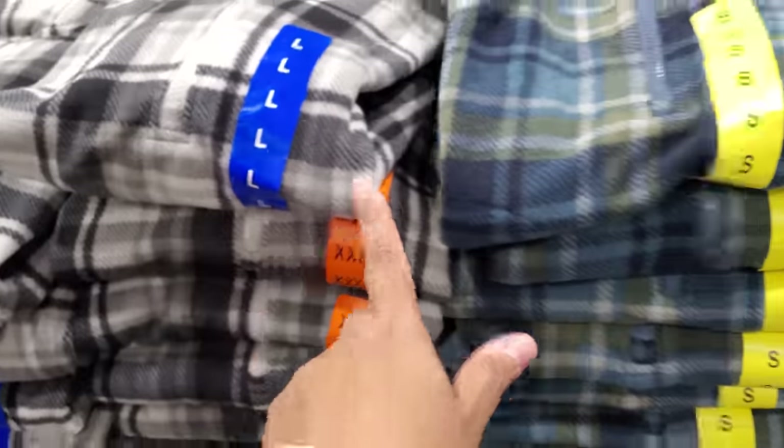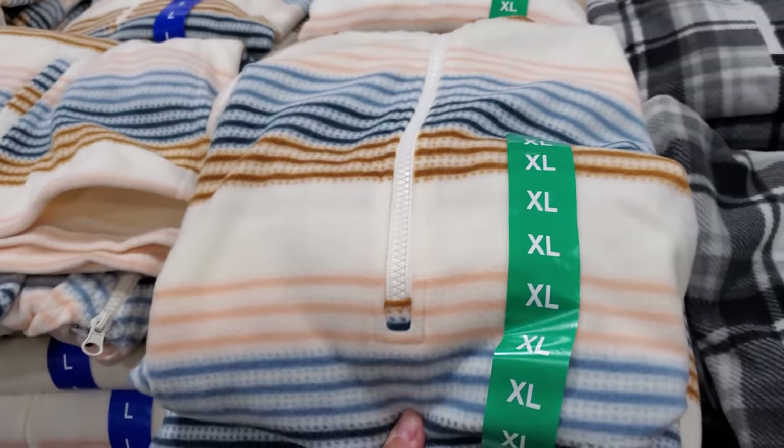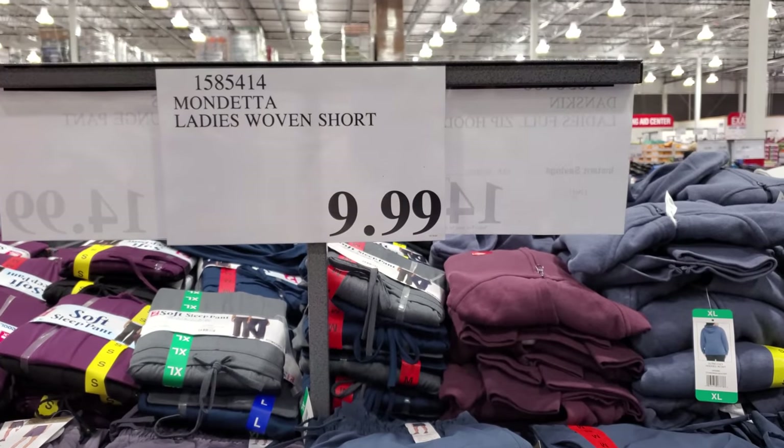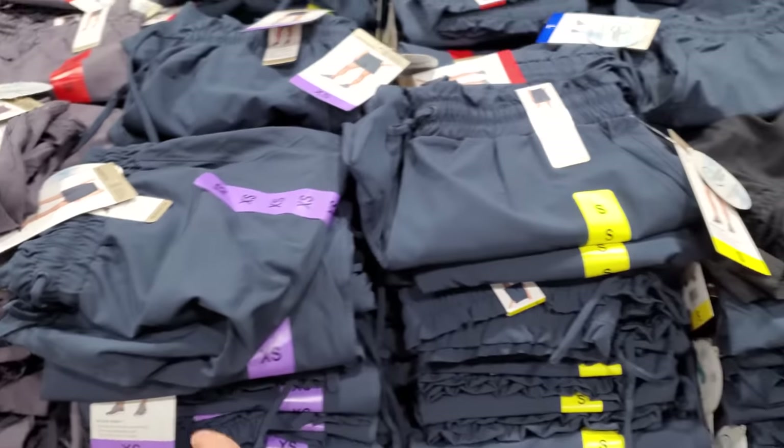We have the black one and kind of a more stripy one in plaid. The woven shorts for women are $10 — great for hiking, great for spring coming up.